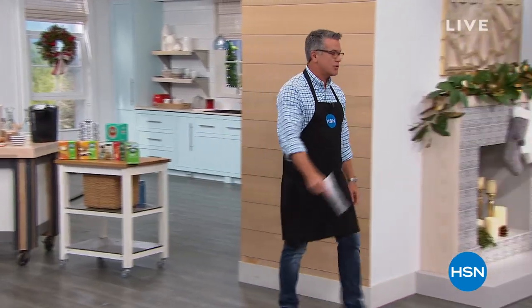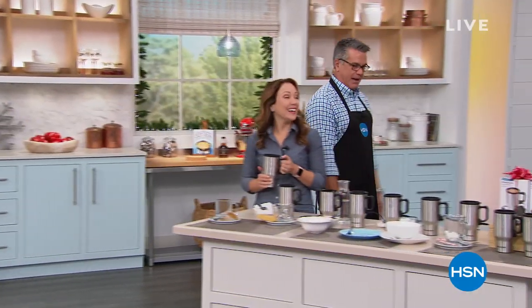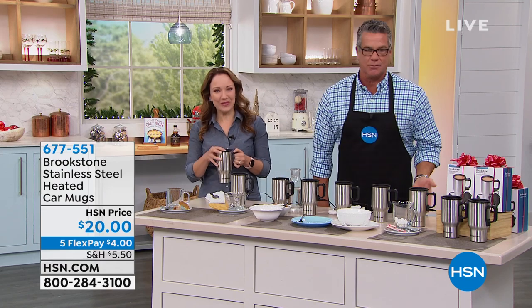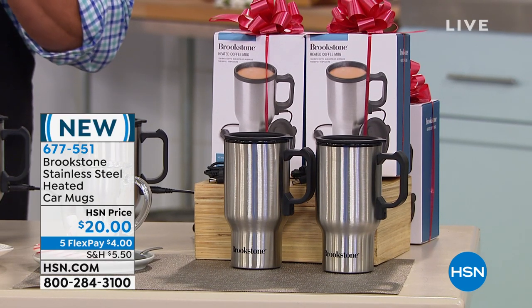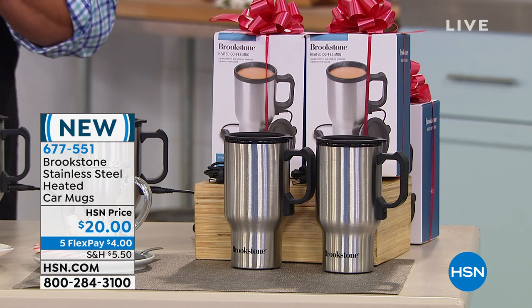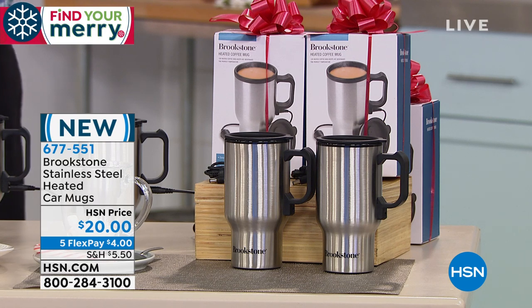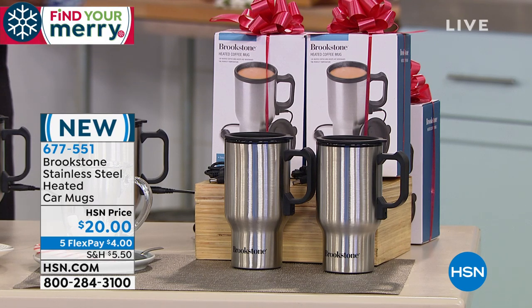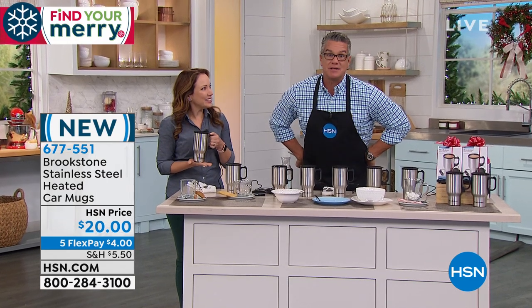We were talking about delicious coffee — what do you do when you make a cup? You take the coffee, put it in a mug, bring it out to the car, and within about a minute and a half it's tepid and lukewarm and tastes like crap. You don't have to do that anymore because my good friend Rochelle Lucas, representing Brookstone — you all know they're wizards of cool stuff — they've created something called the stainless steel heated car mug. They're going to give you two of these for $20.